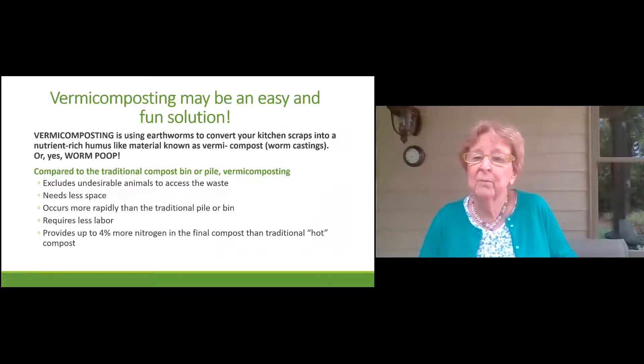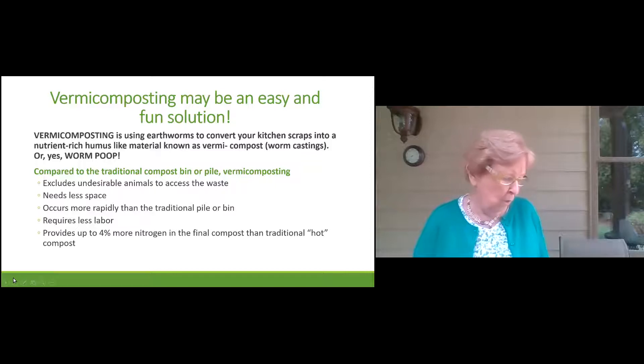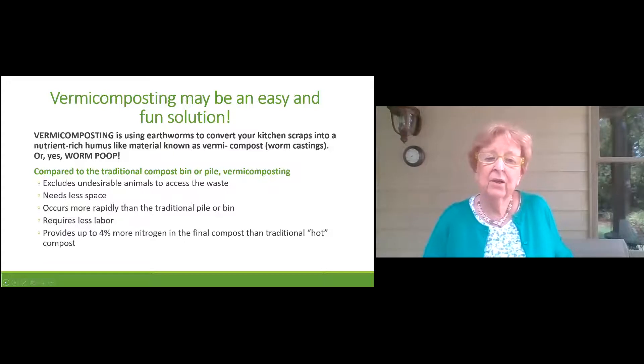Vermicomposting is using earthworms to convert your kitchen scraps into a nutrient-rich humus-like material known as vermicompost or worm castings — or worm poo. Compared to a traditional compost bin or pile, vermicomposting excludes undesirable animals from accessing the waste. It takes less space and occurs more rapidly. It requires less labor and provides up to four percent more nitrogen in the final compost than traditional hot compost.